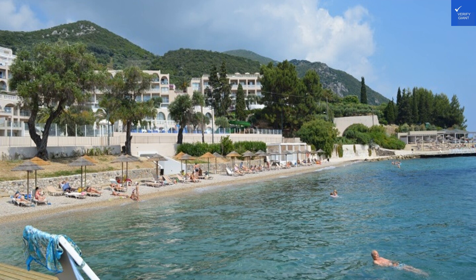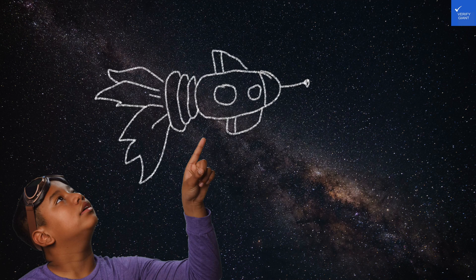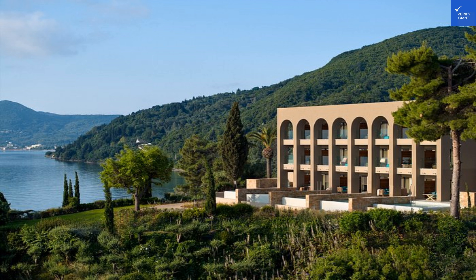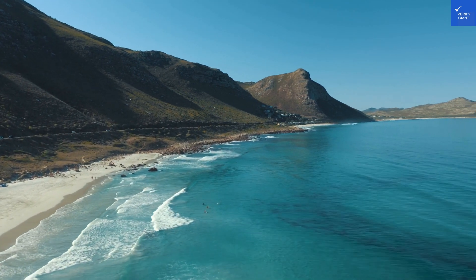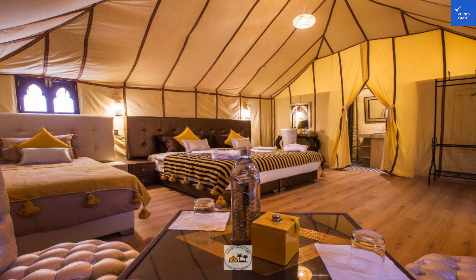Let's kick things off with the hotel itself. Marbella is like that friend who shows up at the party in a dazzling outfit and instantly becomes the center of attention. This five-star marvel boasts 261 rooms that scream comfort, elegance, and — is this really my life right now? Each room comes with breathtaking views of the Ionian Sea or the lush gardens, making it a perfect backdrop for your next Instagram post — hashtag blessed.